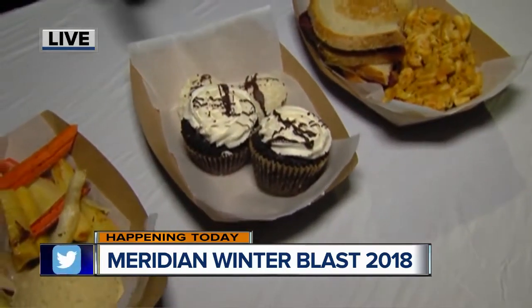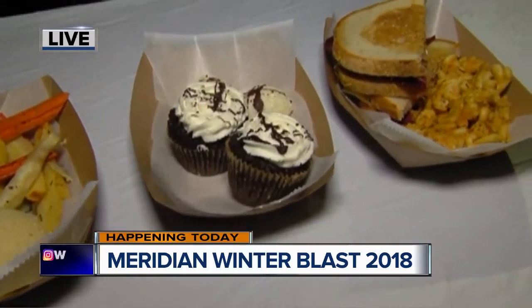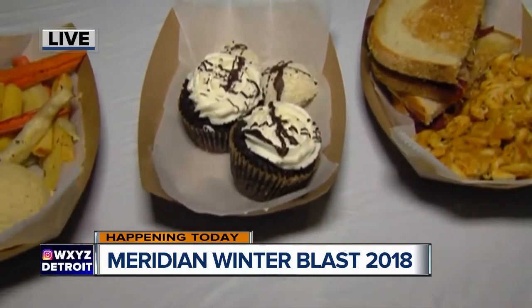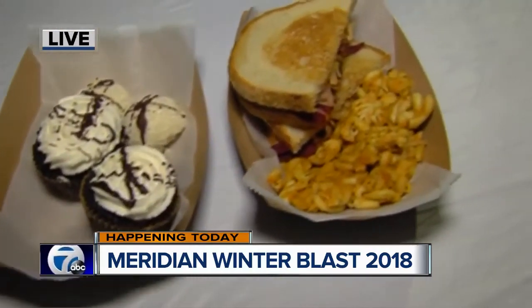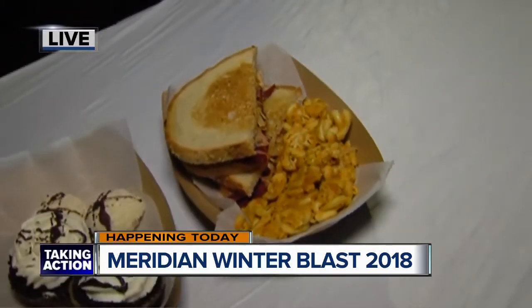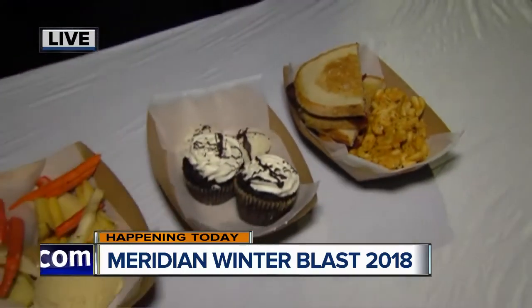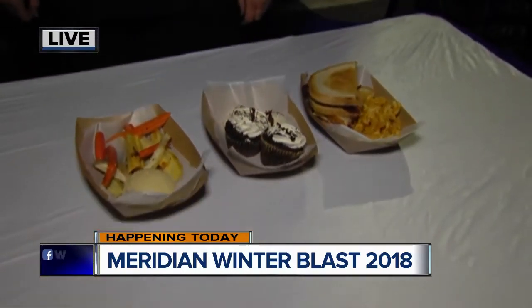And then here we have some vegan cupcakes — chocolate beet cupcakes — and coconut macaroons, which are gluten-free as well. And then we've got some vegan mac un-cheese. We call it un-cheese because we make our own cheese for it. We get very positive reviews on that, and we have the corned beet sandwich.